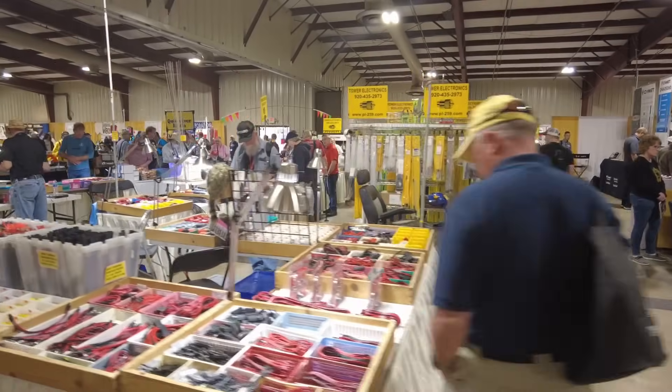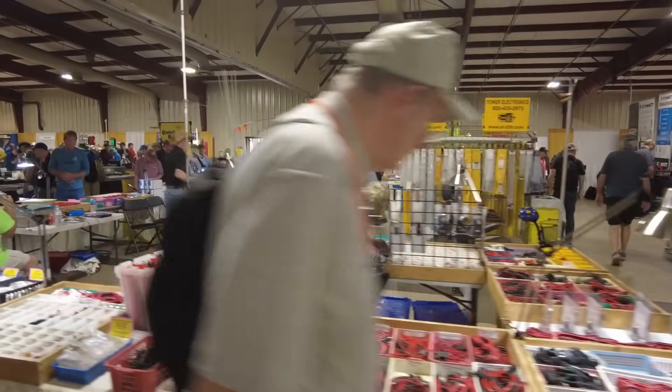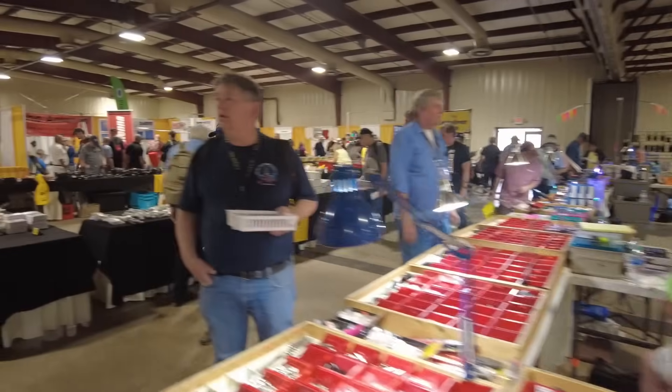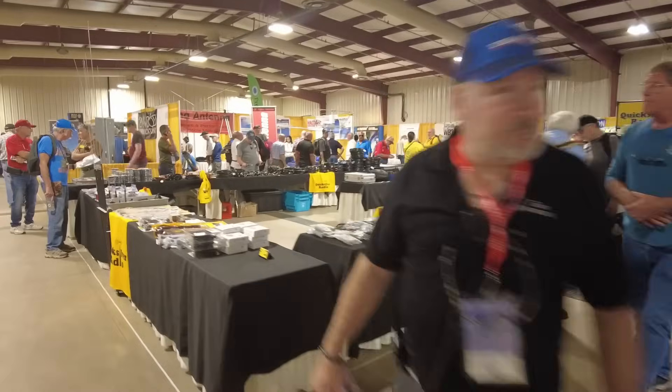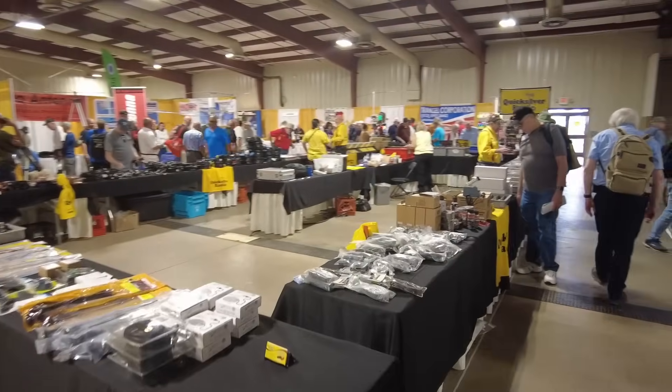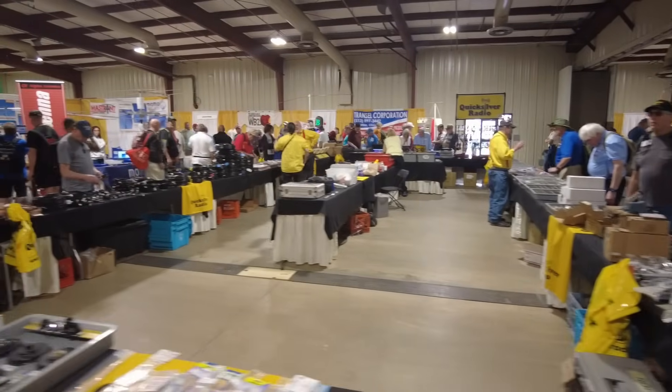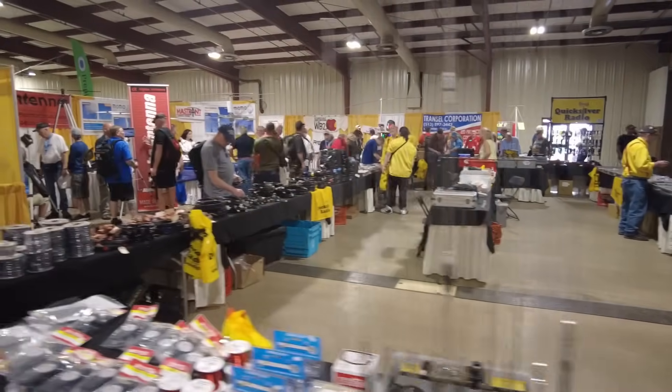Another look at Tower Electronics and all of their stuff. Across from them is Quicksilver Radio — that's the one I was thinking of when I was looking the first time. Here's the Quicksilver guys right here — again, another very large booth here at HamCation.